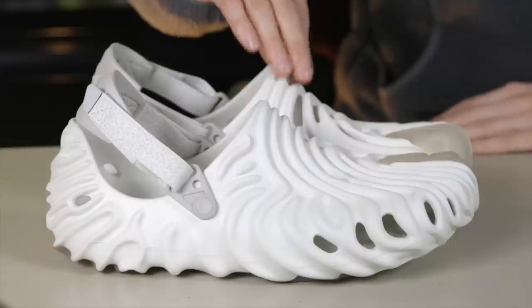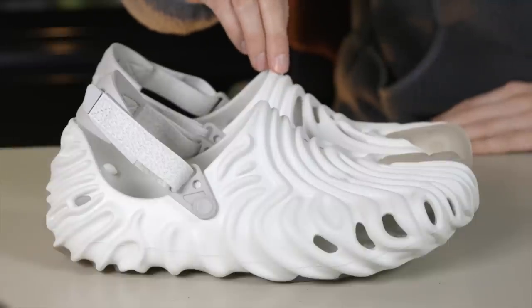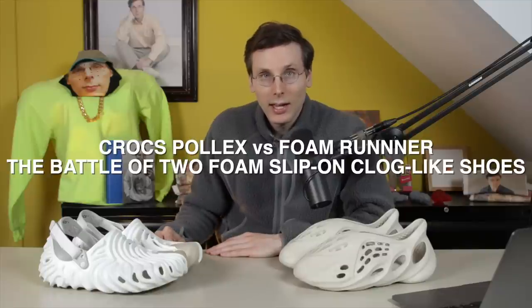Brad Hall here and today we've got quite a face-off. I've got two foam clog-like shoes, the Yeezy Foam Runner and the Crocs Pollex Clog. They are going to go head-to-head in a variety of categories. Then I'm going to tally up all those winners and we are going to conclude which one comes out on top.